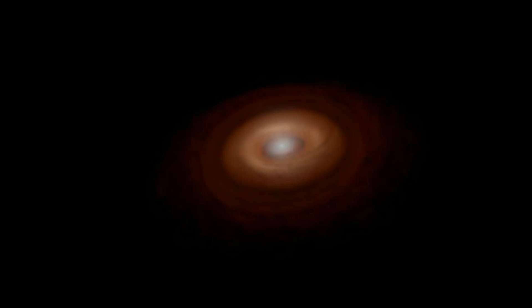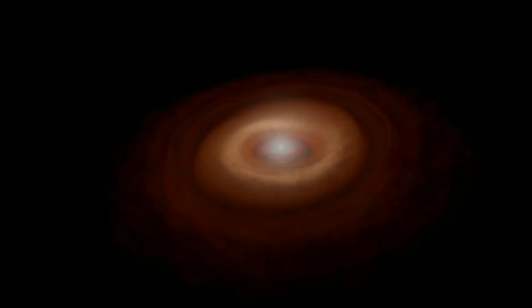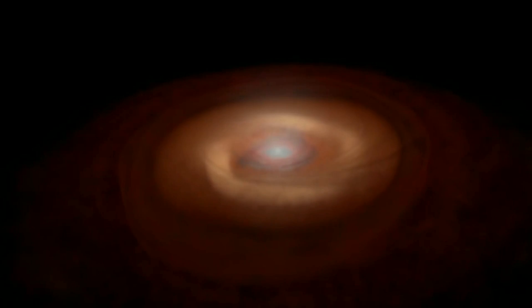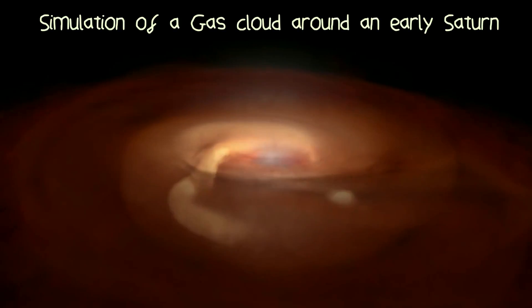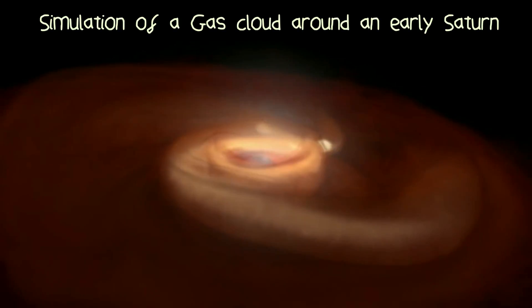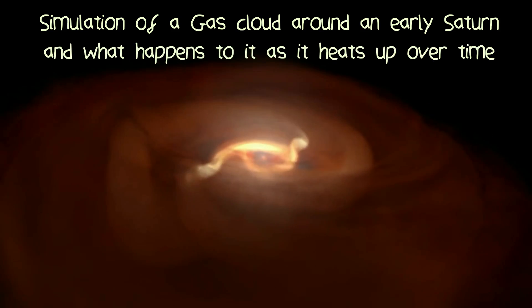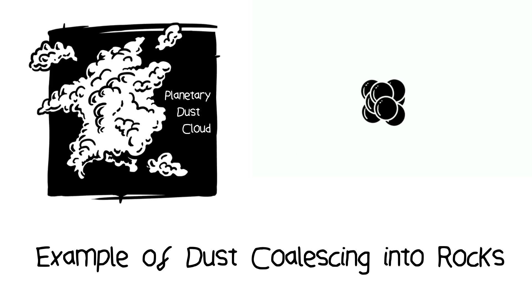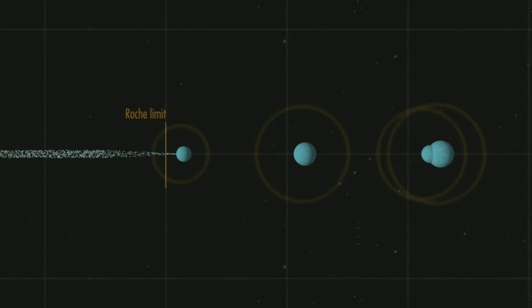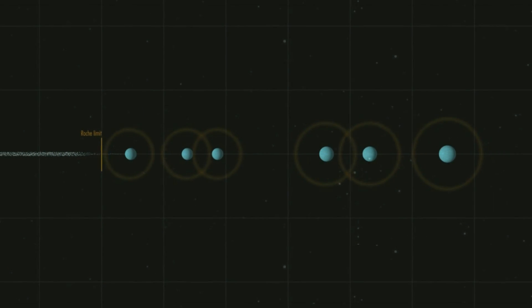So where did Titan come from? It's thought that Titan was formed through a process called co-accretion, a method very similar to how our own solar system was formed. In their early stages, both Jupiter and Saturn were surrounded by huge clouds of dust. These clouds heated up and the dust began to coalesce. Over time, the dust became rocks, and these rocks became bigger and heavier, and eventually grew into the moons we see today.